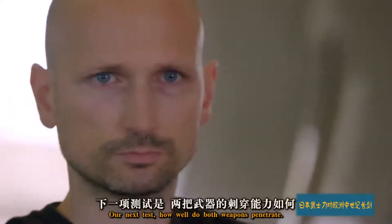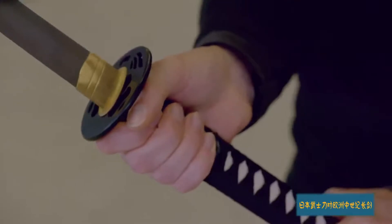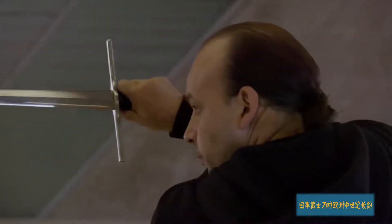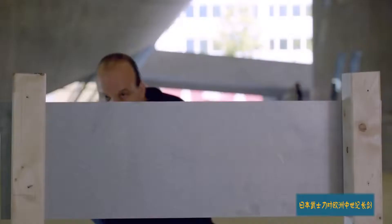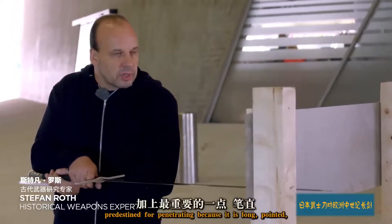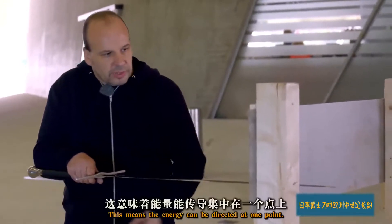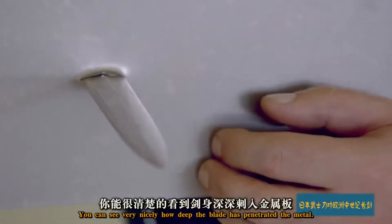Our next test: how well do both weapons penetrate? The katana pierces the steel plate with its point. The European sword is, of course, predestined for penetrating because it is long, pointed, and most of all, straight. This means the energy can be directed at one point. You can see very nicely how deep the blade has penetrated the metal.